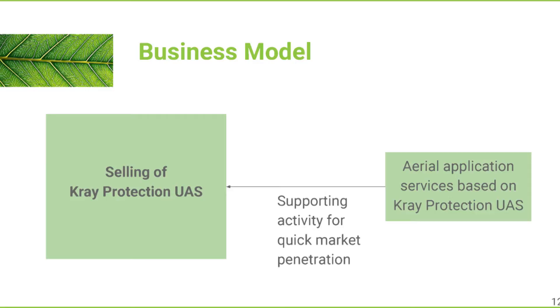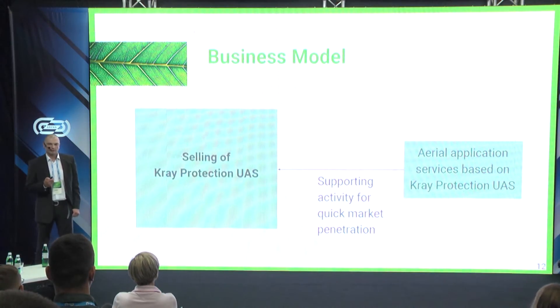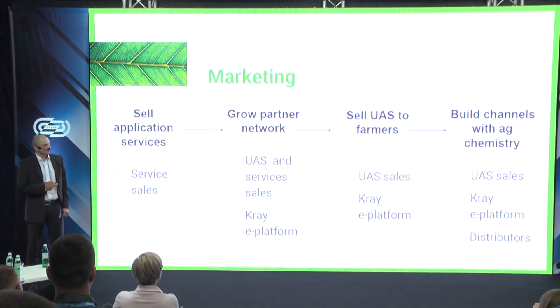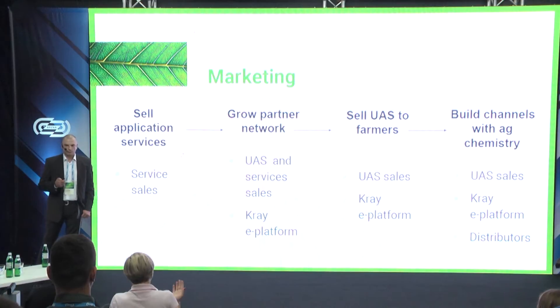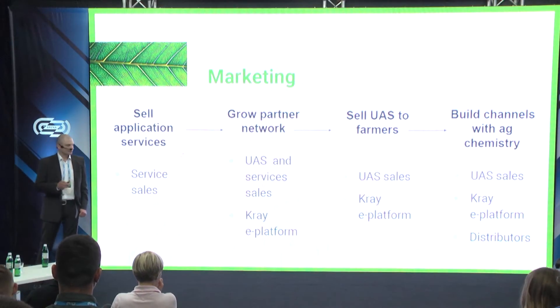Cry UAS is a new product and needs to penetrate the market before capturing it. We start with highly profitable application services, building our own services business first. Then we boost the drone services market, then increase sales to farmers, influence the drone services and drone market overall, build solid channels, and share the market with agricultural chemistry producers.